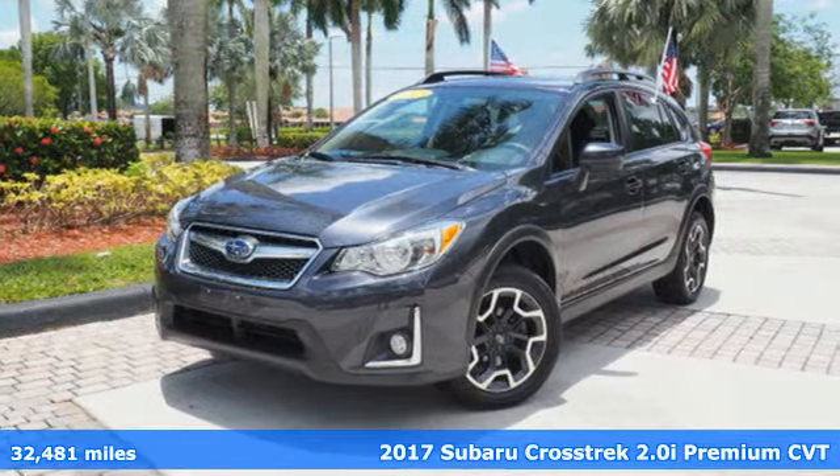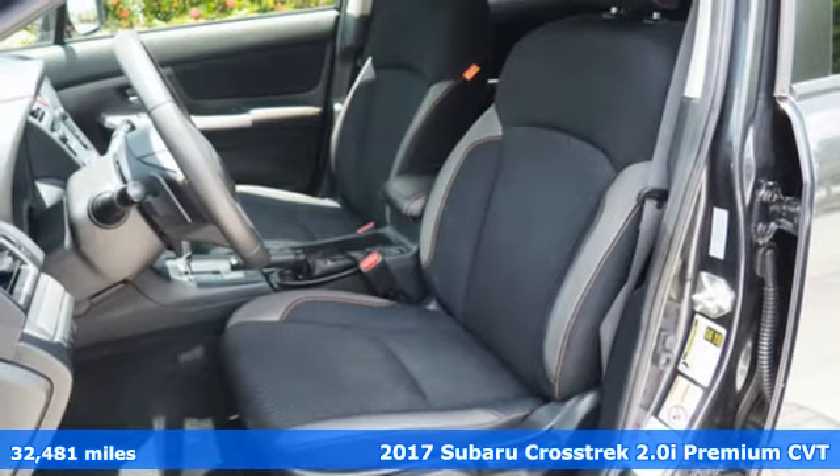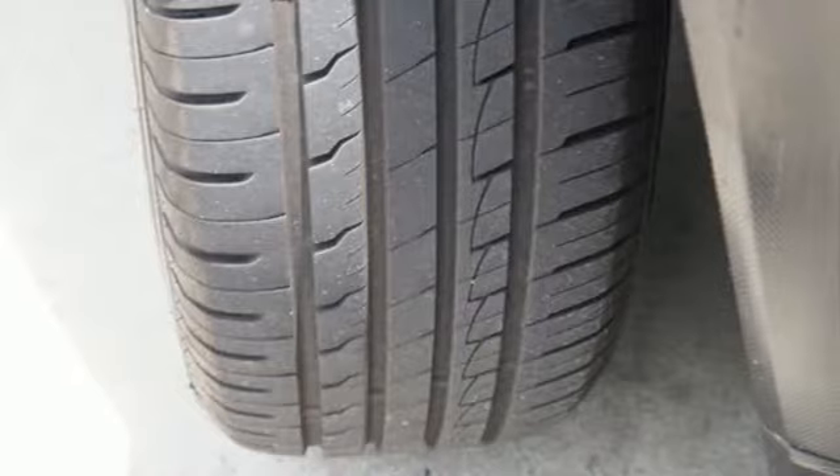It's a 2017 Subaru Crosstrek. Open up to open roads and endless possibilities in the Crosstrek. It comes with the features you need and, better yet, want.